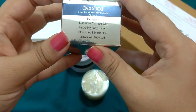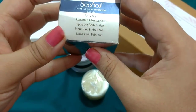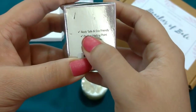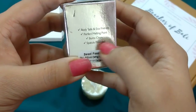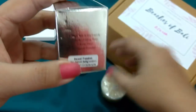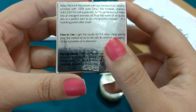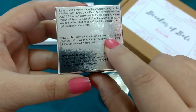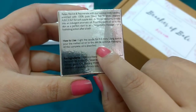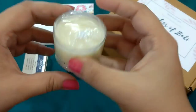The listed benefits include: luxurious massage oil, hydrating body lotion, nourishes and heals skin, and leaves skin baby soft. I am super excited to use this product. It is body safe and eco-friendly, has a perfect melting point, burns clean, and a spatula is provided — though I couldn't find the spatula. The instructions say to burn it for 4 to 5 minutes, then using the spatula pour the melted oil on the skin and continue massaging until the oil is completely absorbed. I really, really loved this product.